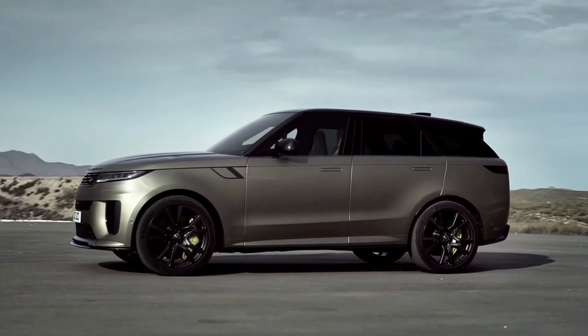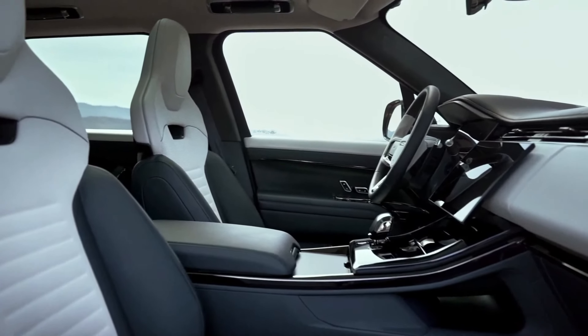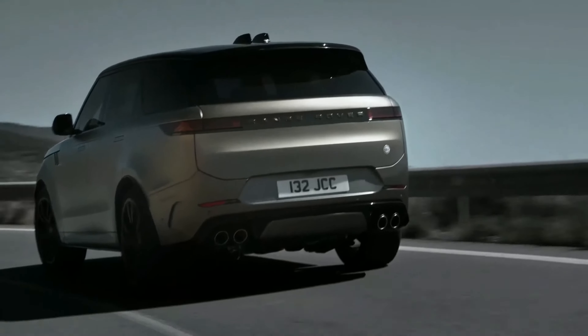The 2024 Range Rover is the ultimate luxury SUV, designed with sleek style and an opulent interior. It offers a range of powerful engines to choose from, ensuring that every ride is a truly premium experience.